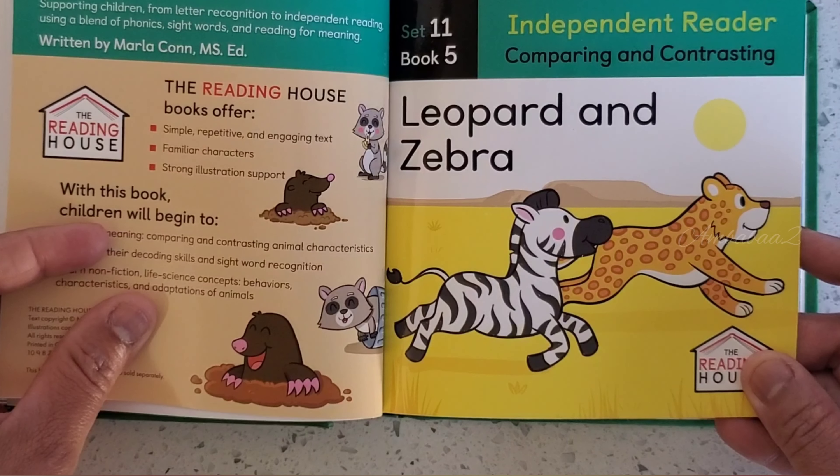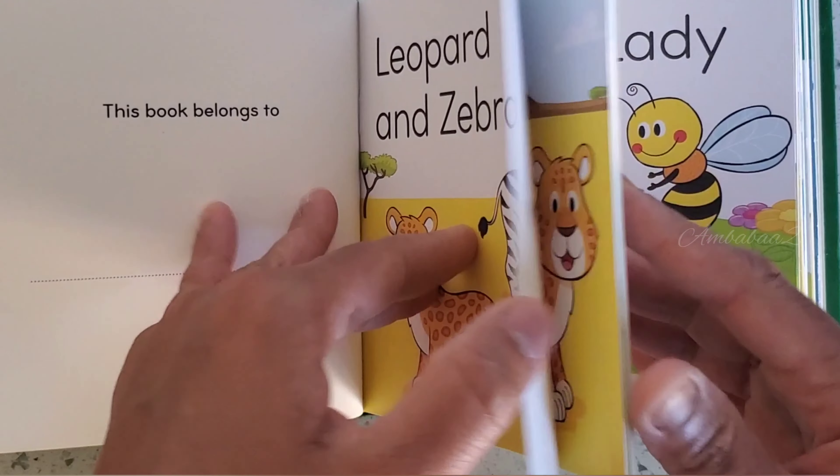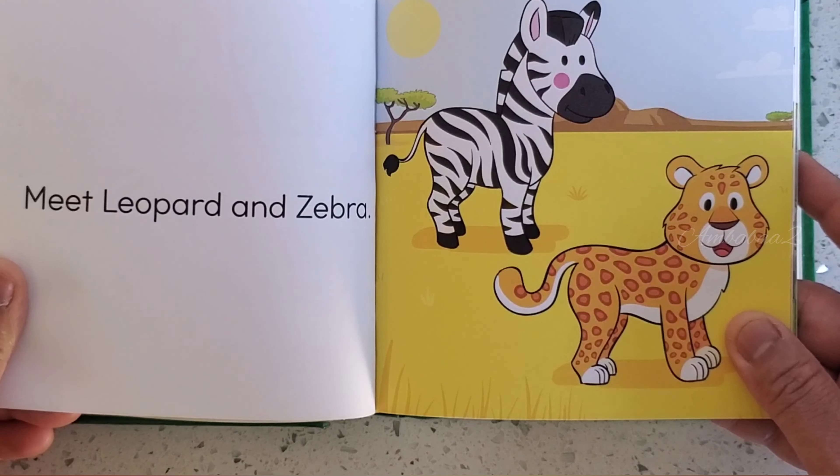Book 5. Leopard and Zebra. Meet Leopard and Zebra.